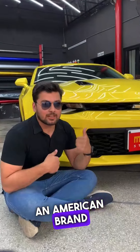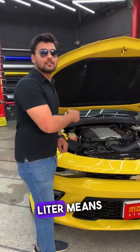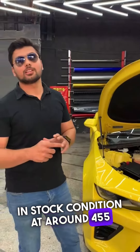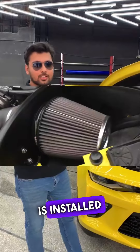Chevrolet is an American brand. This car comes with a 6.2 liter V8 engine — that is 6200cc. In stock condition from the company it is close to 450 horsepower. We also have a cold air intake installed on it.